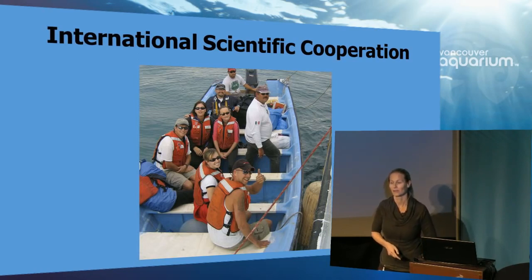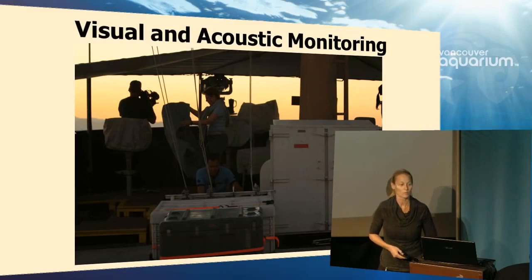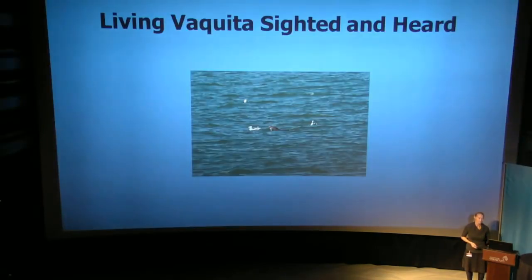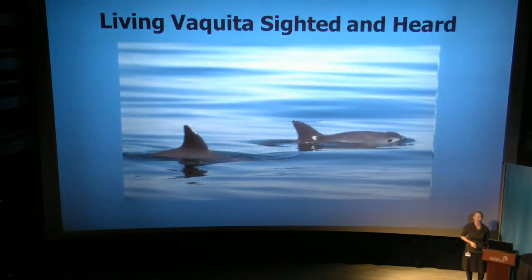It was international scientific cooperation — a fantastic expedition with people who all came together for one species to answer: where are they, are they still there, and how many? And it was a success. In fact, in one day we managed to find half of the existing population — which is both exciting and terribly depressing at the same time. We did both visual and acoustic monitoring using the big eyes — binoculars that allow you to see for six miles. We were able to cover the entire range, and living Vaquita were sighted and heard.